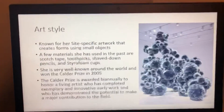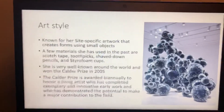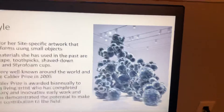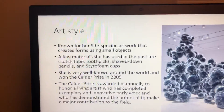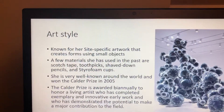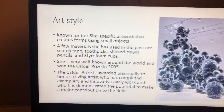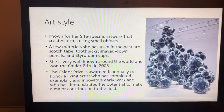Her art style — she's known for her site-specific artwork that creates forms using small objects. She does drawings too, but her main focus is sculpture, creating big forms of art using tiny objects. A few materials she has used in the past are scotch tape, toothpicks, shaved down pencils, and styrofoam cups.